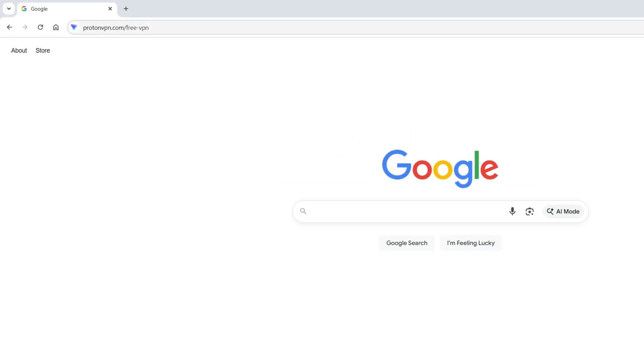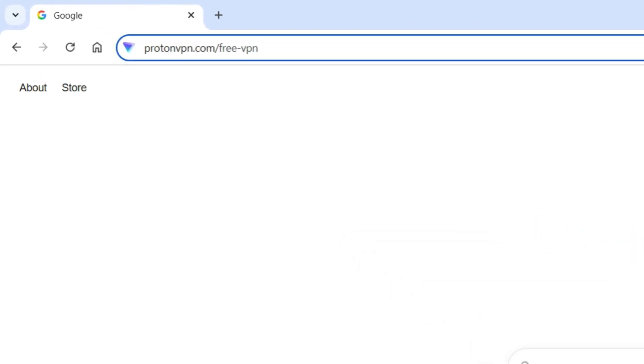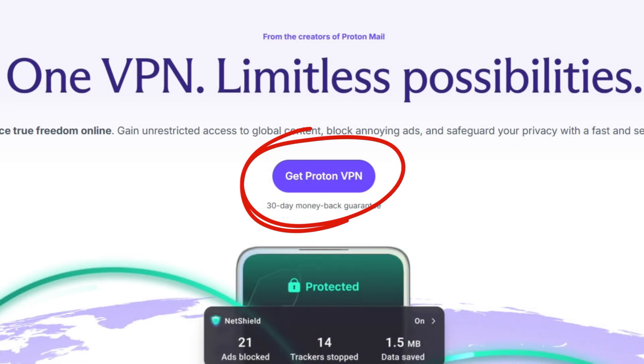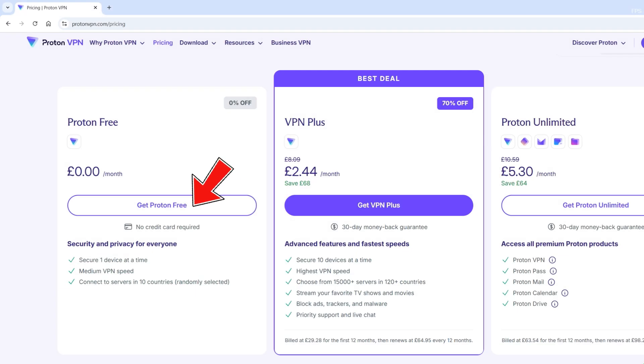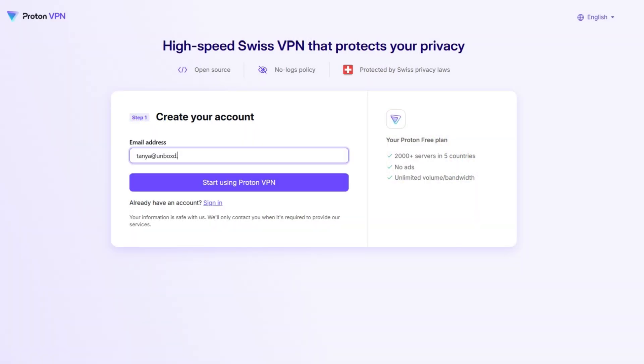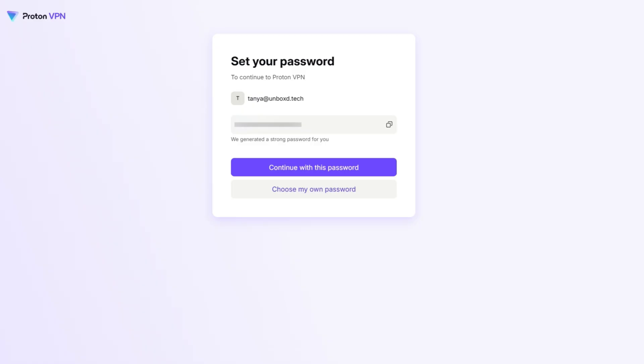Now let's quickly walk through how to get a free ProtonVPN account. On your phone or computer, open a browser and go to ProtonVPN.com/free-vpn, or just go to the ProtonVPN website, click 'Get ProtonVPN' and choose the Proton free plan. If you see options for VPN Plus or paid bundles, stick with the clearly labelled free option. Create your Proton account by entering an email address and clicking to continue with the free plan. You don't need to add any payment details. Set a strong password, save it somewhere safe, and your free ProtonVPN account is ready to use.